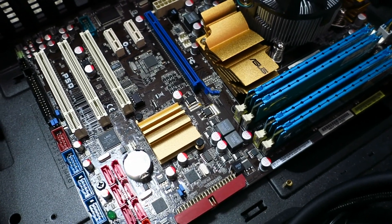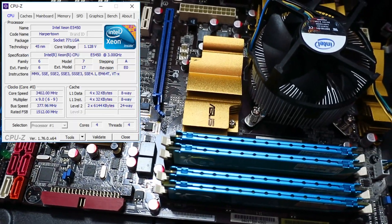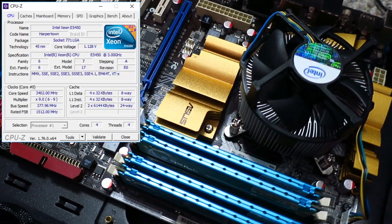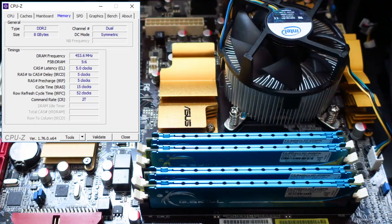Our test system today is an Asus P5Q motherboard with a Xeon E5450, moderately overclocked to 3.4GHz using a box cooler, and 8GB of DDR2 memory, also slightly overclocked to 900MHz.